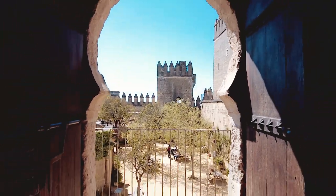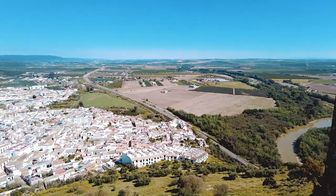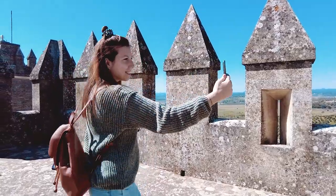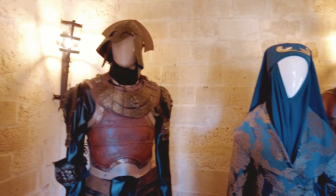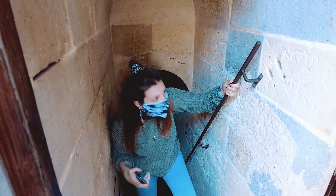La Torre Cuadrada es la mejor conservada e incluso mantiene algunas pinturas originales. Aquí podemos encontrar una maqueta del castillo. En la Torre Redonda podéis encontrar una exposición de los trajes que utilizaron los personajes para rodar la serie Juego de Tronos. Aún conservan sus escalones de 37 centímetros de altura, lo que hace subir por aquí todo un reto.